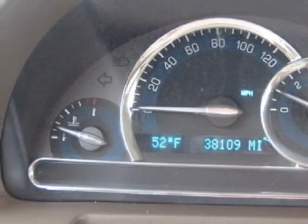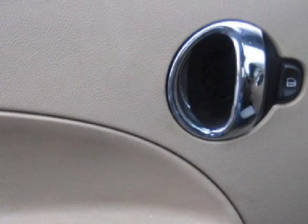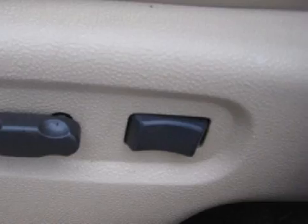This HHR only has 38,109 miles. Call one of our friendly, professional sales staff today to schedule a test drive.